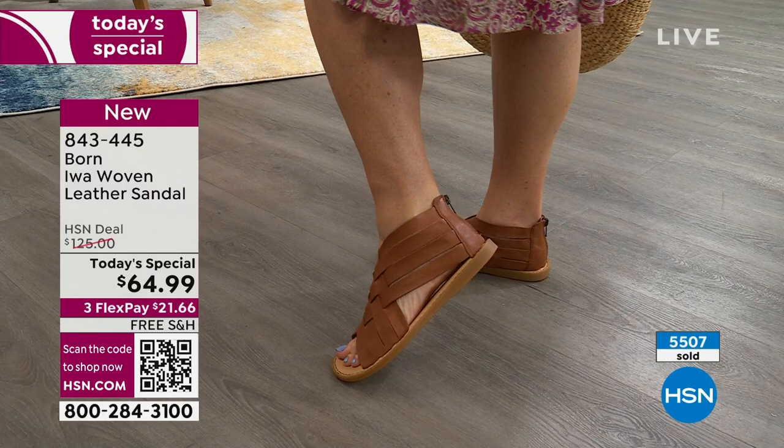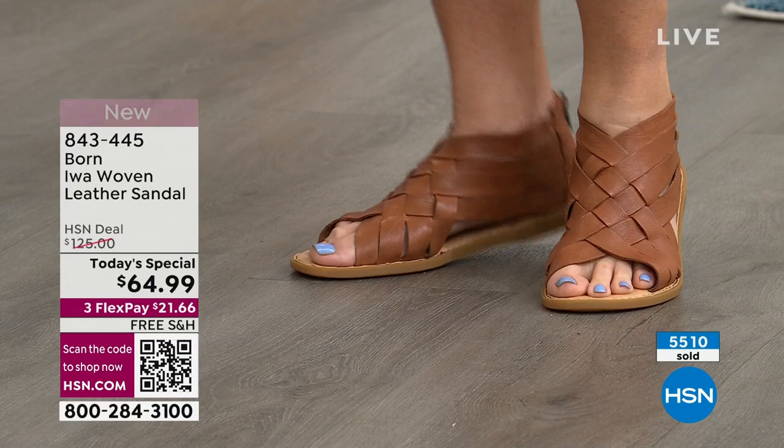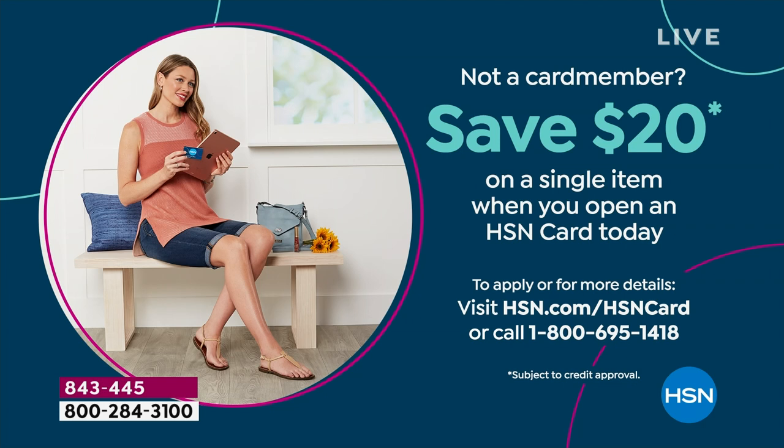If you sign up for the HSN credit card, because you like the idea of having an extra month to pay off items — even longer once you get into higher price points like electronics and TVs — we give you up to a whole year to pay off some items. When you sign up for the HSN credit card, you get $20 in your account. So now your today's special is $44.99.